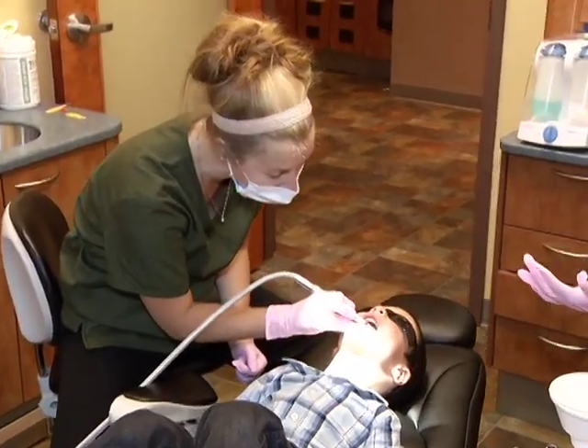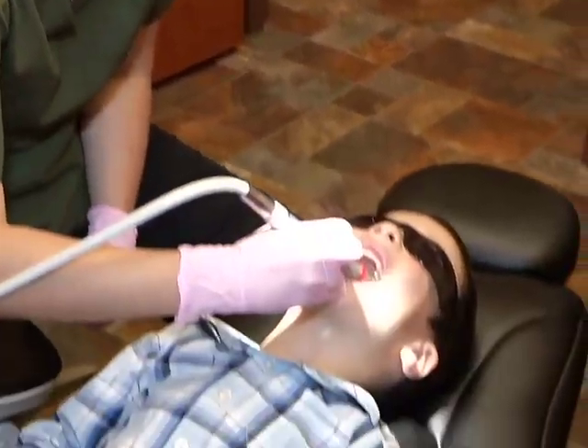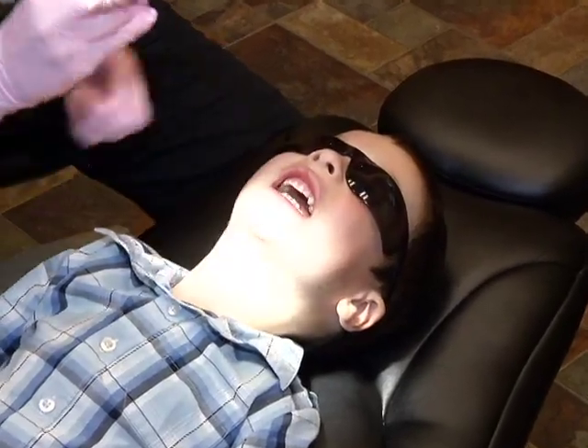Oral health is very important for children and adults. Tooth decay is one of the most common childhood diseases prevalent in society, and it is a disease — it's bacterial related — so it's very important that that bacteria is removed on a daily basis and also professionally at least every six months.